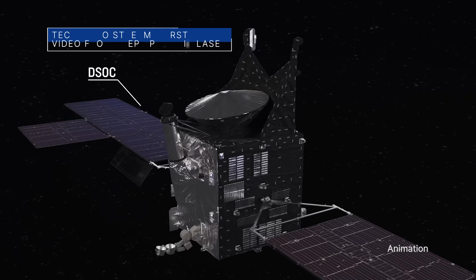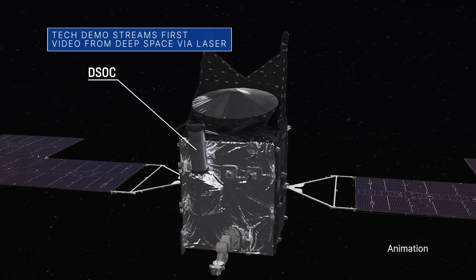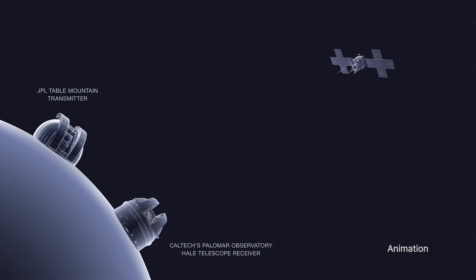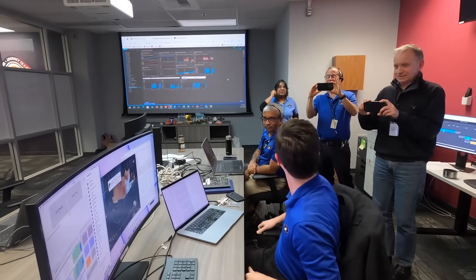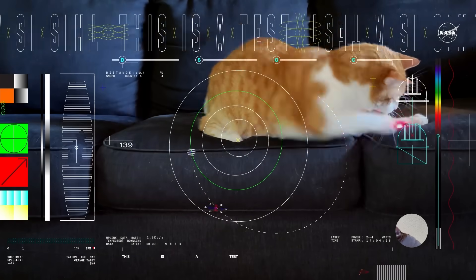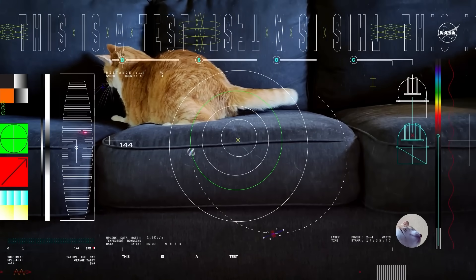Our Deep Space Optical Communications, or DSOC, technology experiment aboard our Psyche spacecraft recently beamed an ultra-high-definition streaming video to Earth via laser from a record-setting 19 million miles away. The clip is the first ultra-high-definition video sent via laser from deep space.